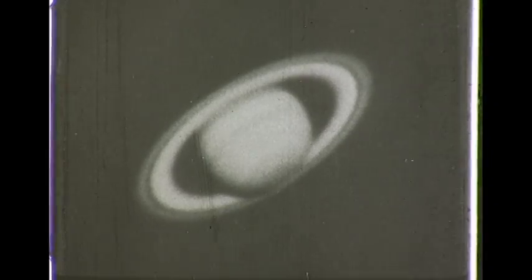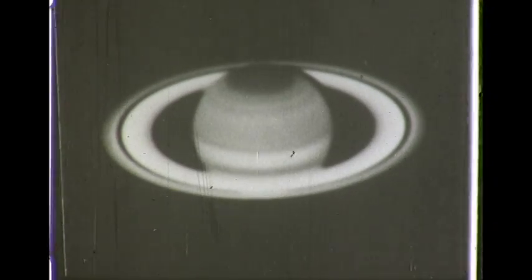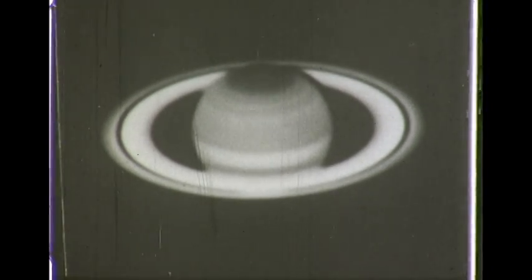Now some close-ups of Saturn. The outer ring is 171,000 miles in diameter, with Cassini's division between the outer and the middle rings. Here we see Saturn with the 100-inch telescope. The ring is seen as a shadow across the planet's equator.